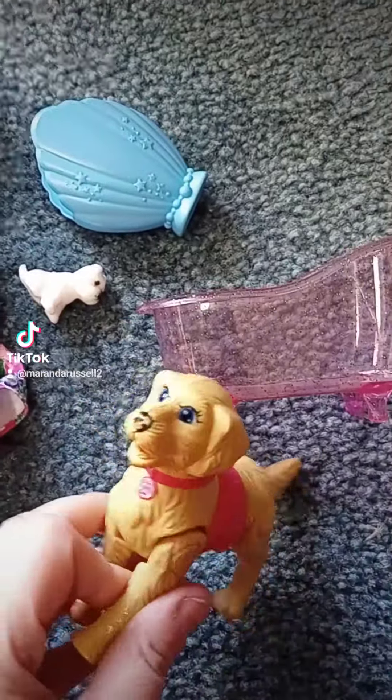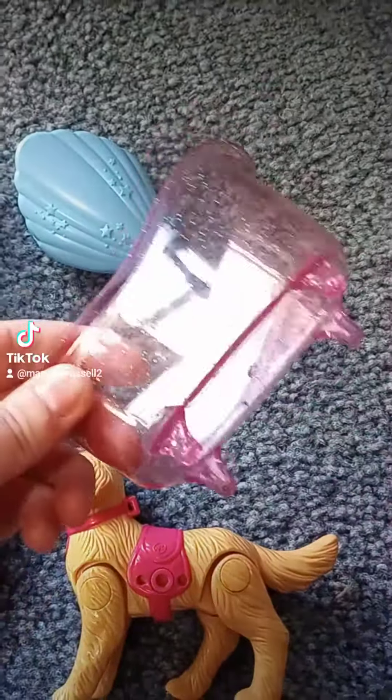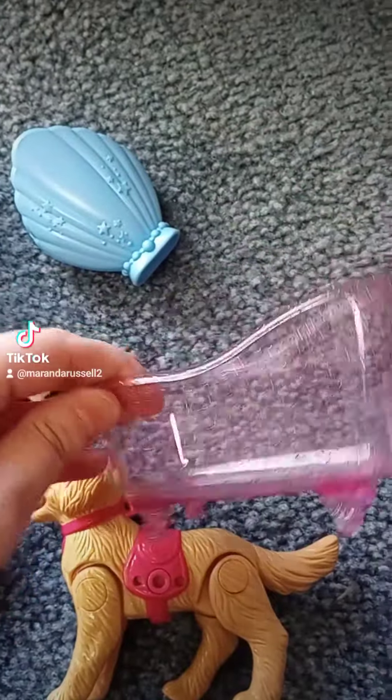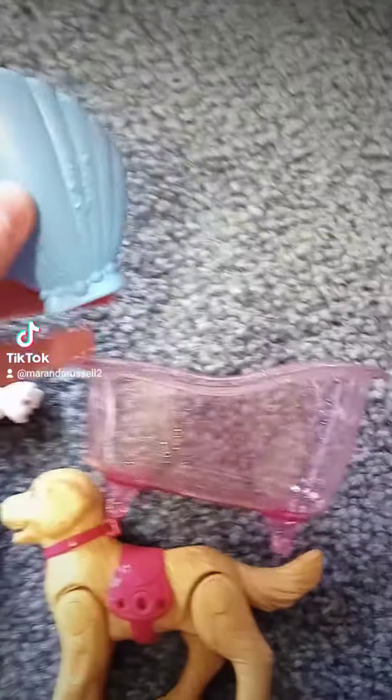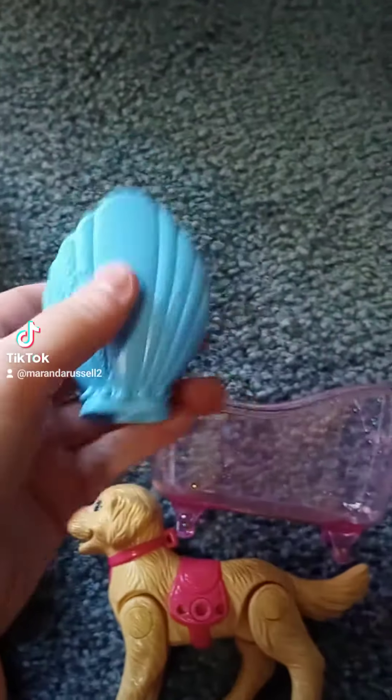She has articulated arms. We have an articulated dog, a little tiny mini dog, a little bathtub that would fit either the pets or the Chelsea dolls, and this little thing that came with the Chelsea dolls. So that's one lot.